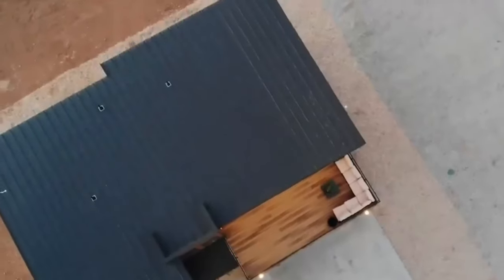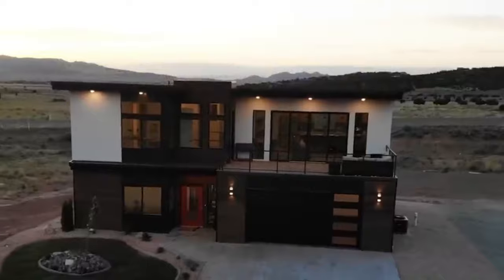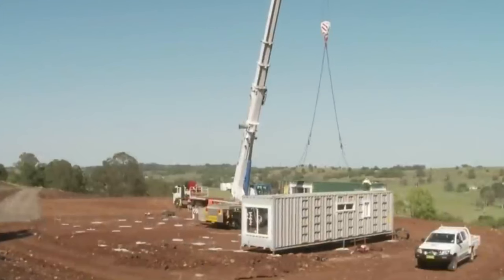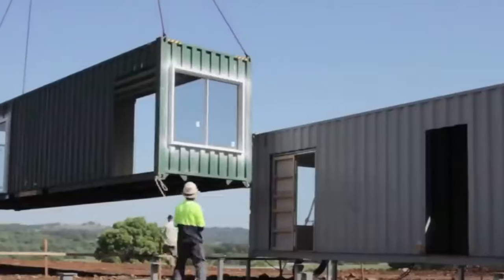Live Smart Modular Homes are dedicated to creating homes that are not only smart and stylish, but also sustainable. So if you dream of a home that seamlessly blends smart technology with exceptional design, Live Smart Modular Homes is a great choice.